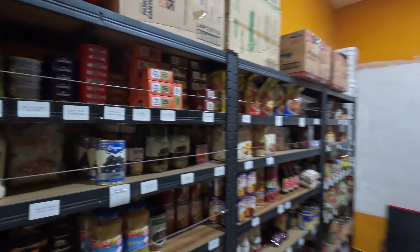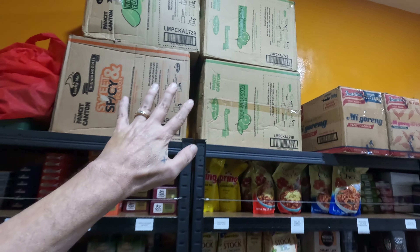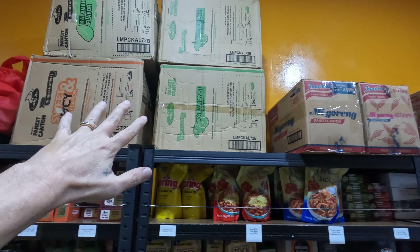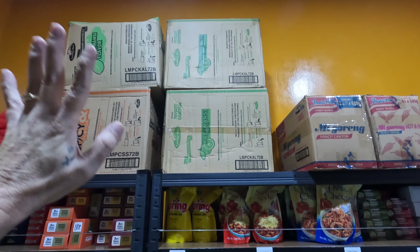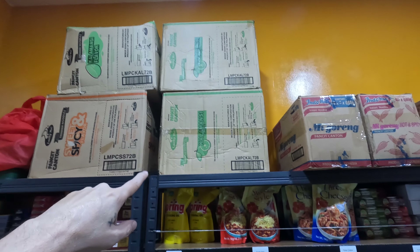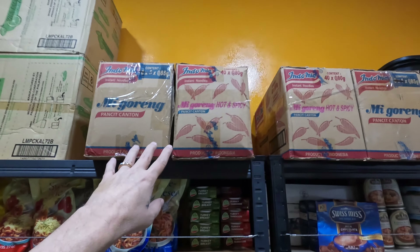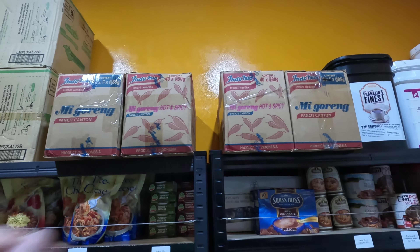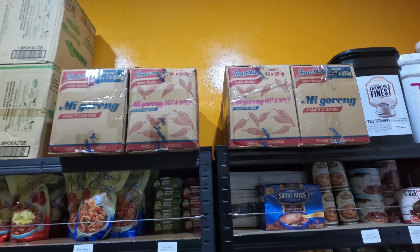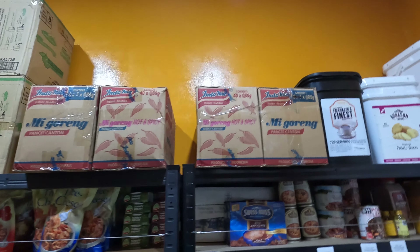I'm going to start here on the left side. On the top I have Top Ramen — basically Pancit Canton — and I got four big cases. I like the lemon calamansi one so I got a lot of that, and I got the sweet and spicy. And then something from Indonesia which I like a lot is the Indomie Mie Goreng, which is Pancit Canton as well but just a different quality taste. My stuff kind of comes from all over.